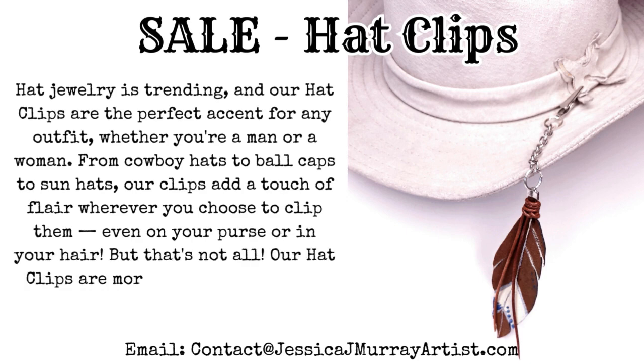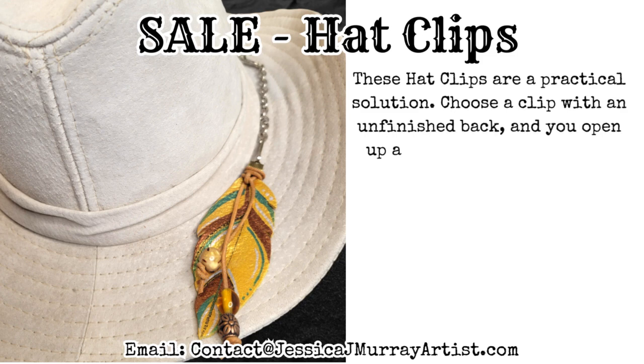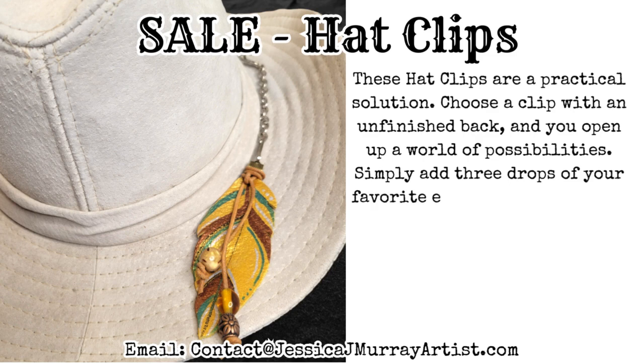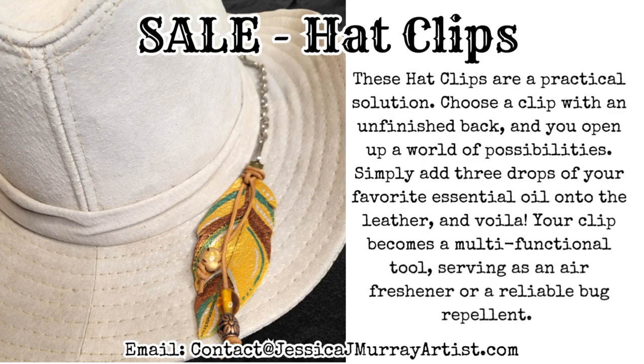But that's not all — our Hat Clips are more than just a fashion statement; they're a practical solution. Choose a clip with an unfinished back and you open up a world of possibilities. Simply add three drops of your favourite essential oil onto the leather and voilà! Your clip becomes a multi-functional tool, serving as an air freshener or a reliable bug repellent.